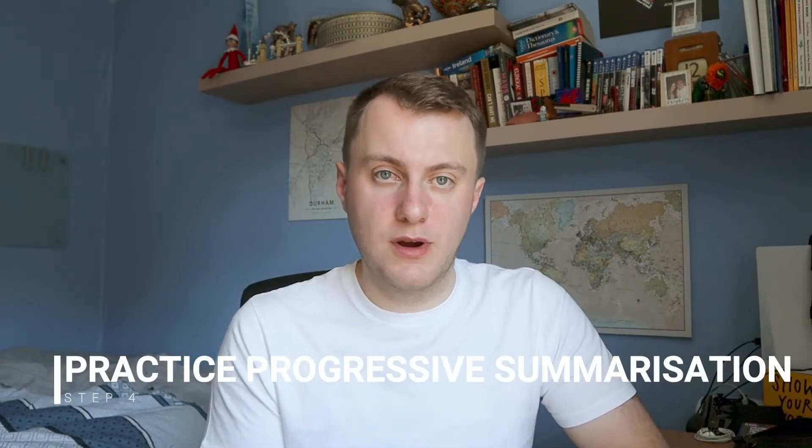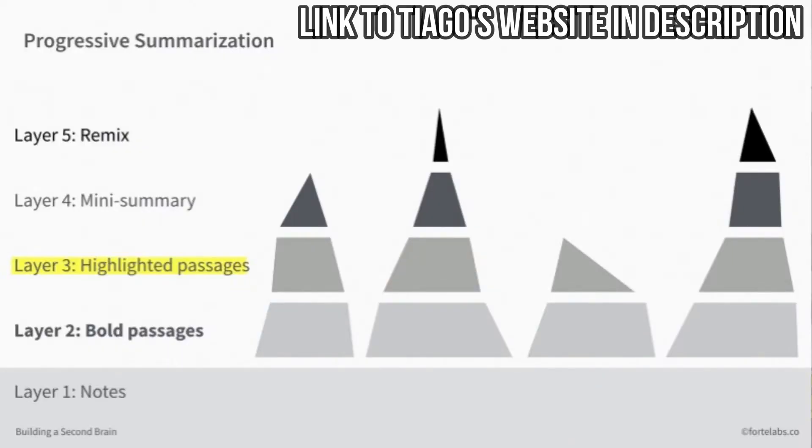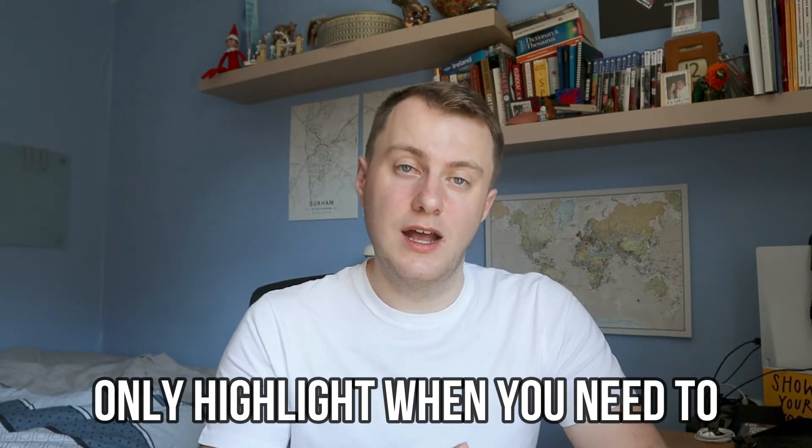Once you get the PARA system implemented you will see the benefits almost instantly — it's an easy and organised way to store all the information you capture and helps you find it in the future. The next step is to practice progressive summarization. Progressive summarization is a technique to process all the notes you have already captured. The idea is that you're summarizing and condensing information in small spurts over time. It's a tool to make information and key points easier to find, discover, and use in the future. It has five layers, and you should only highlight the really key points or the essence of a note — and only when you actually need to use something.